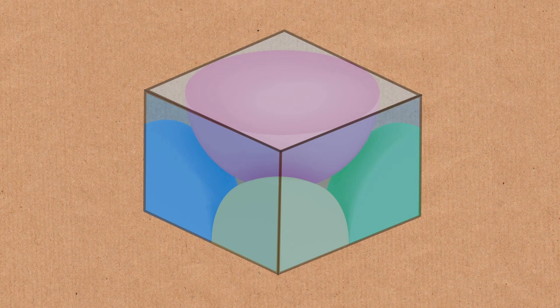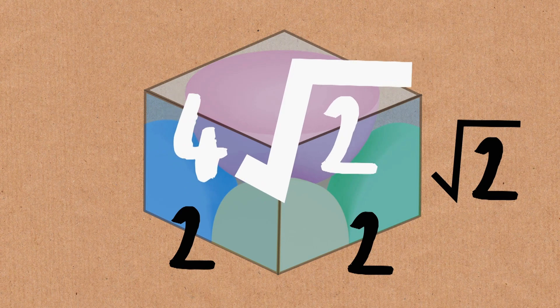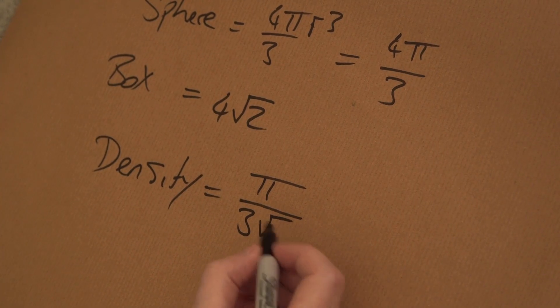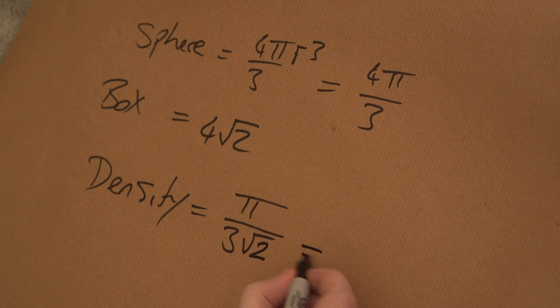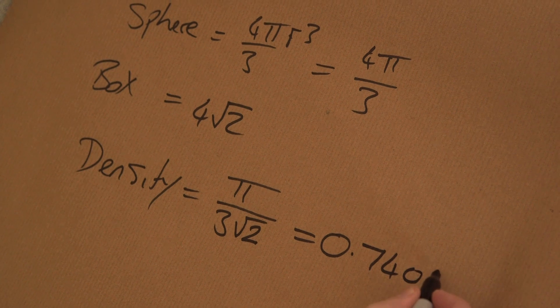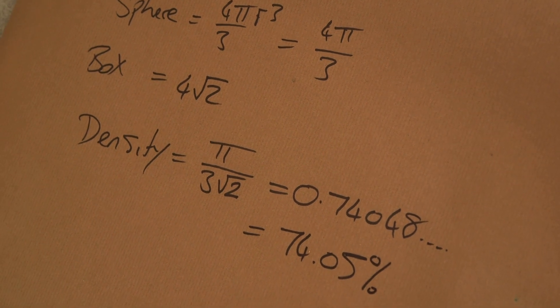The box has a base of two by two, so an area of four, and then we multiply that by the height. With a bit of Pythagoras, you can work out that the height is root two. So the box has a volume of four root two. To find the density, we divide the volume of the sphere by the volume of the box. The fours cancel, giving us pi over three root two, which is approximately 0.74048 — and that is where our 74.05% figure comes from.